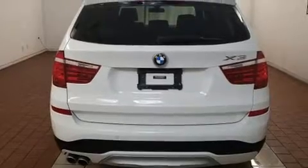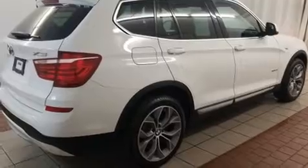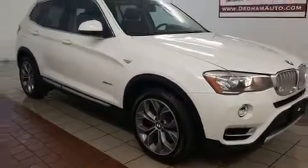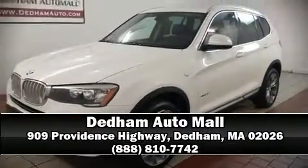Sophisticated all-wheel drive technology maintains a firm grip on the road. A Carfax history report indicates just one previous owner. Our sales reps are knowledgeable and professional. Come on in and take a test drive.